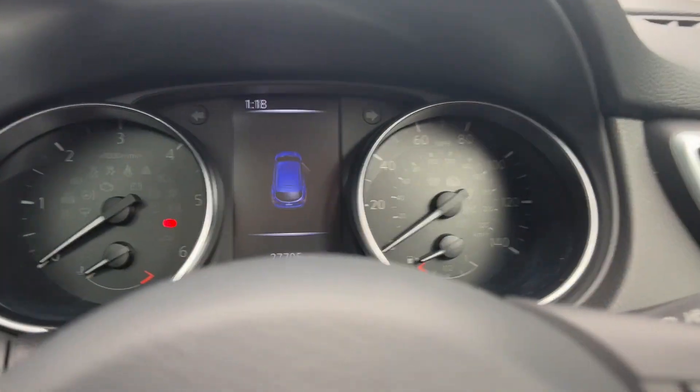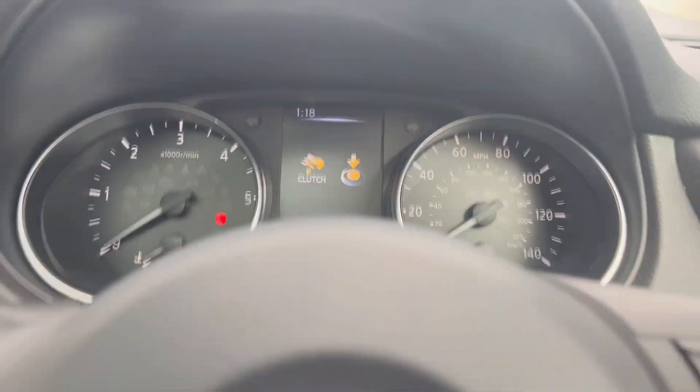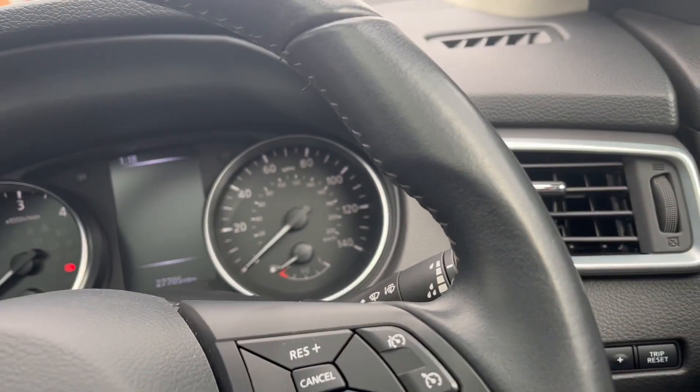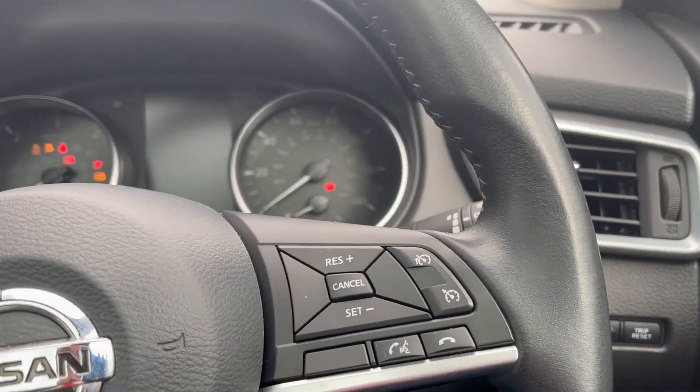The car has only done 27,705 miles. Moving from right to left, you've got the lane departure warning button here, the auto stop-start button there — the car will turn the engine off at traffic lights when you take your foot off the clutch.